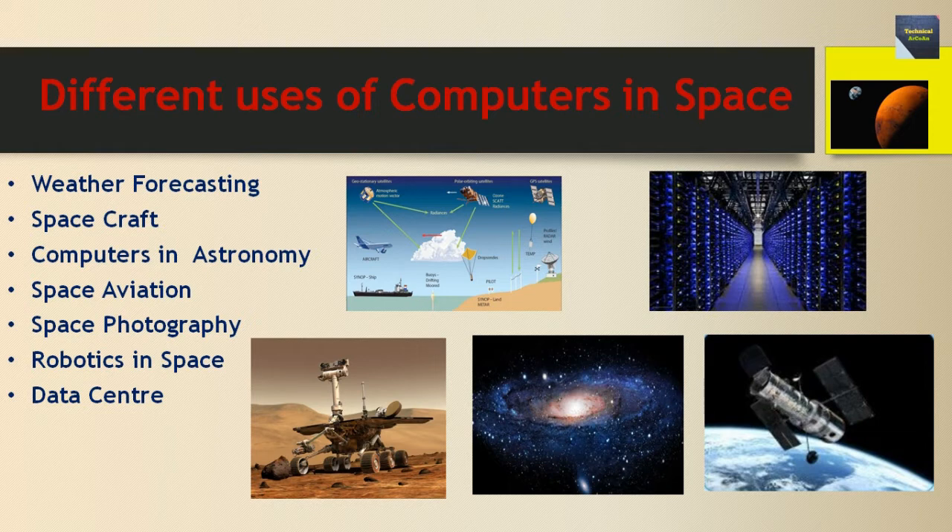The next use is space aviation: almost everything in space exploration is done with computers. Next is space photography: computers, with the help of large telescopes, can take high-quality pictures of planets, stars, and even other galaxies. One of the greatest examples is the Hubble Space Telescope, a picture of which is provided here.